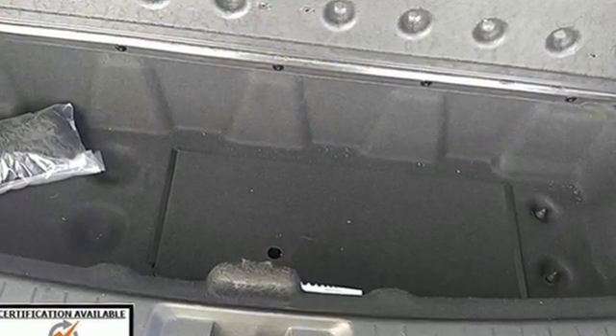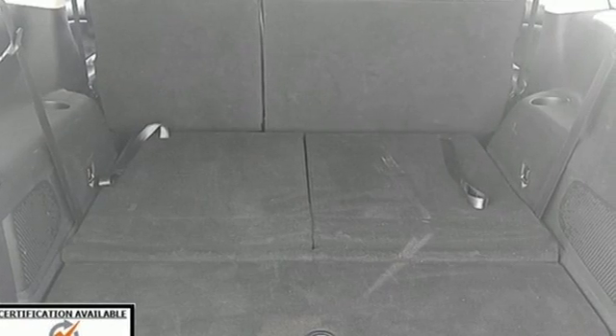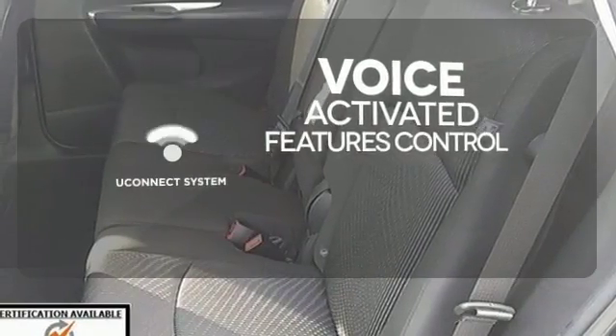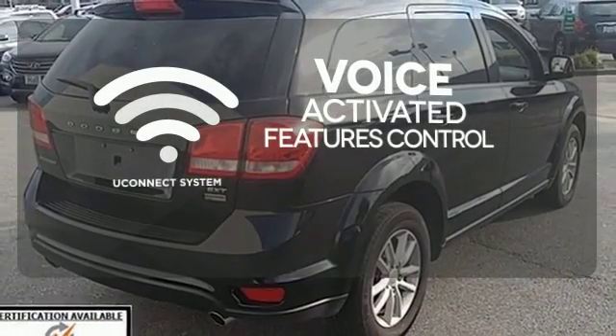The Journey comes equipped with keyless go, electronic stability control, and a touchscreen display. It also features dual-zone air conditioning, heated mirrors, and advanced multi-stage airbags.